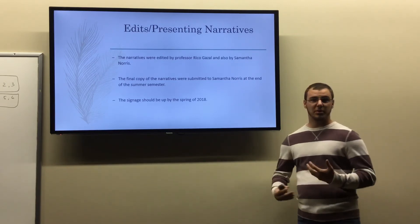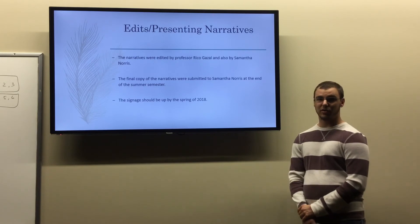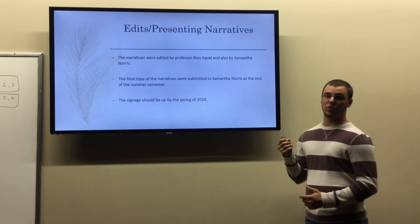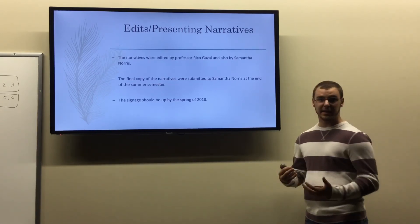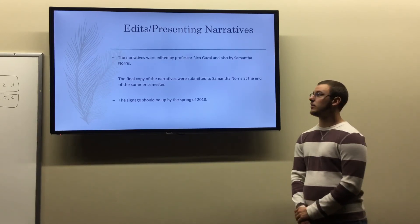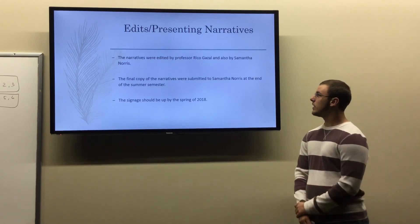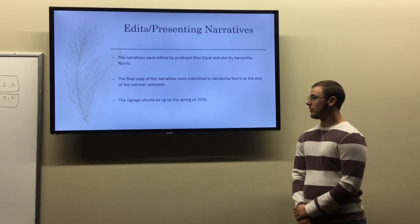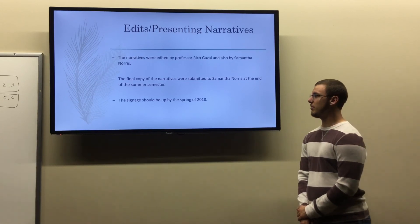After finalizing my topics and completing all my research, I went through an editing process, wrote a draft of all the narratives, and submitted it to Rico Gazzal and Samantha Norris, who was heading this project at Stonewall Jackson, for their edits and feedback. They returned those edits and I typed up a final copy of the narratives, which I submitted to Samantha at the end of last summer. The signage, from what I last heard, should be up by spring of 2018, sometime in May.